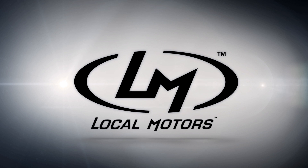I'm James Earl. I recently hired on at Local Motors as an advanced manufacturing engineer. Prior to that, I worked at Oak Ridge National Lab for a couple of years in the additive manufacturing area.